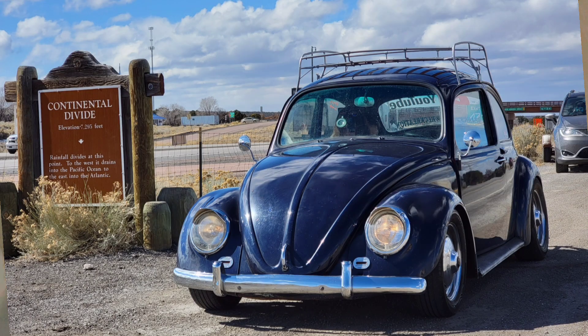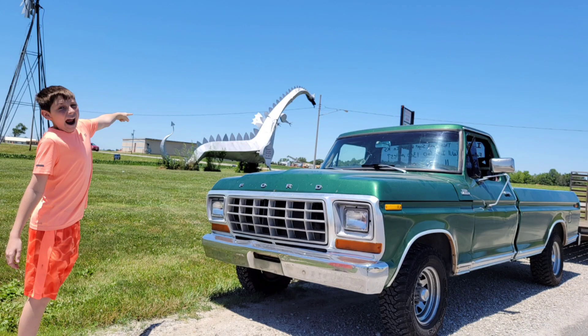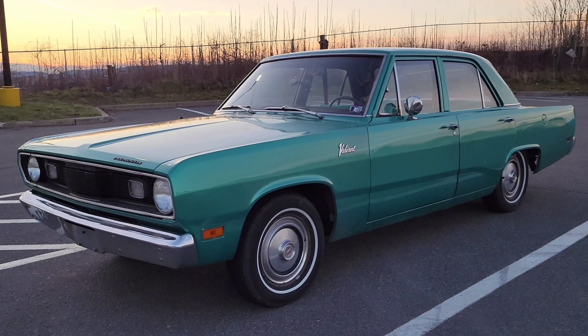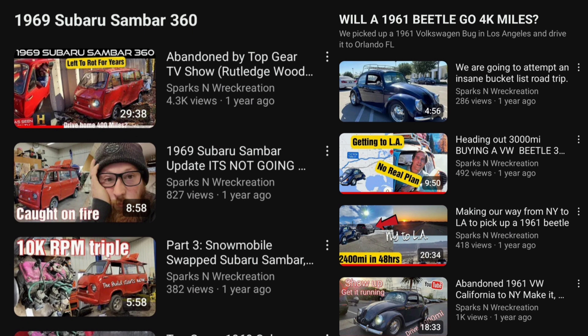Hey guys, welcome back to Sparks and Recreation. This is Make It or Break It, Episode 5. In our previous episodes, we've gotten a Volkswagen Beetle from LA, a '79 pickup out of Kansas City, a '69 Sandbar out of Rhode Island, and a Plymouth Valiant out of Central Pennsylvania. If you're interested in watching us show up, get those running, and drive them home, check out our previous playlist.